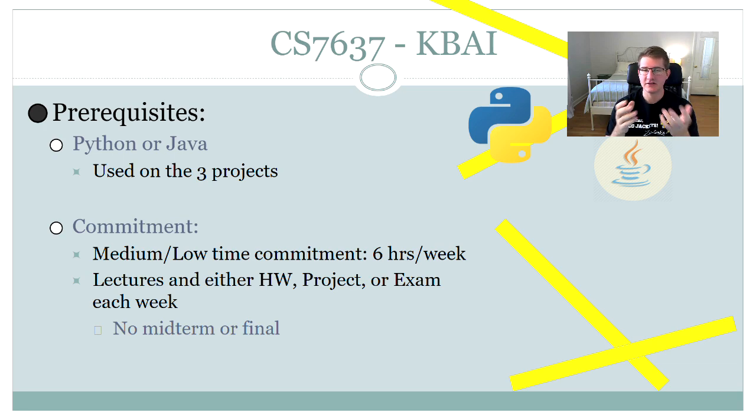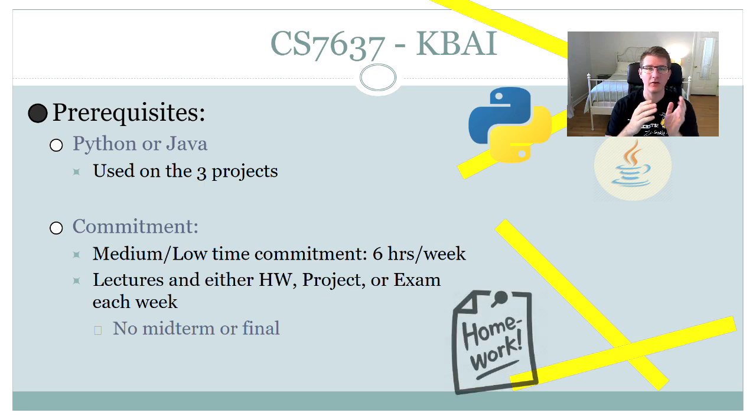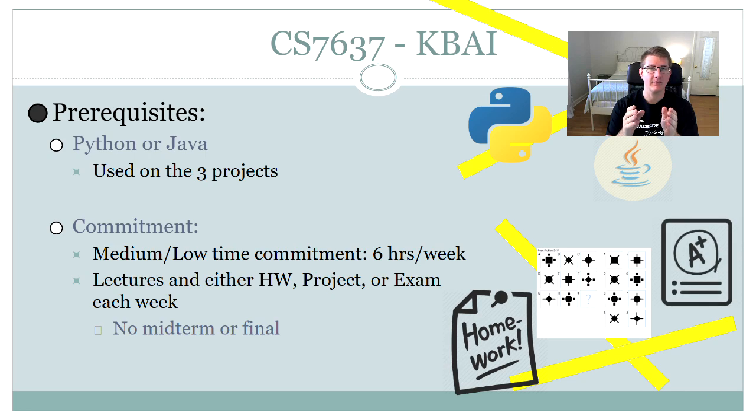What's the time commitment of the class? It's actually really manageable — I would consider it a medium to low commitment. The class is made up of homework, lectures, projects, and exams, and goes in a cycle: homework one week, project the next, and then an exam the third week, then back to homework. There is no midterm and no final — just three exams split across the entire semester.